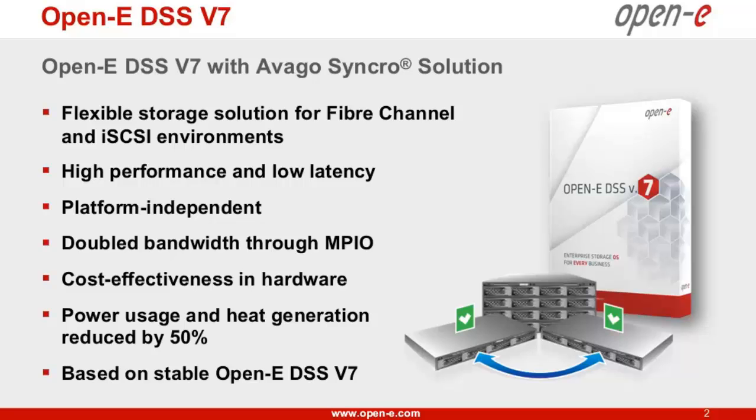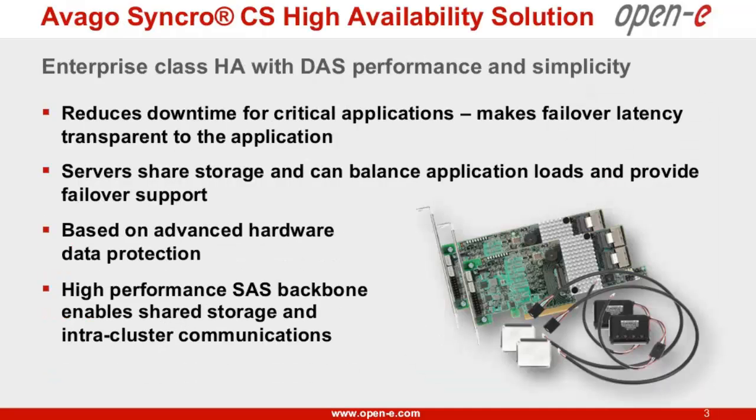So it brings a lot of advantages, and I think this would be the best point to give over to Thomas, who can tell us more about the hardware part, the Synchro — the core of the whole thing. So Thomas, please. Great. Thank you very much, Chris.